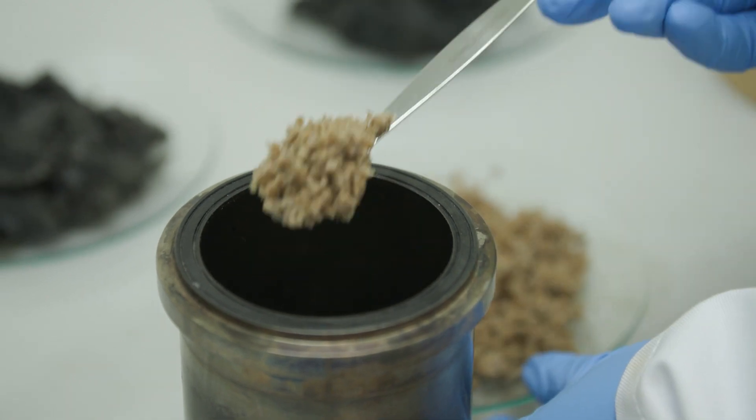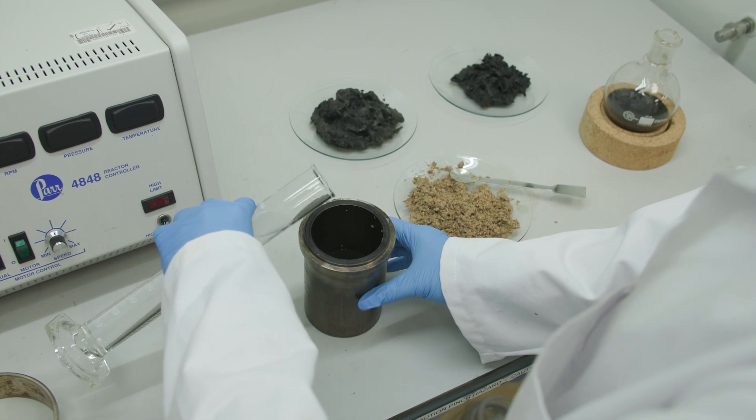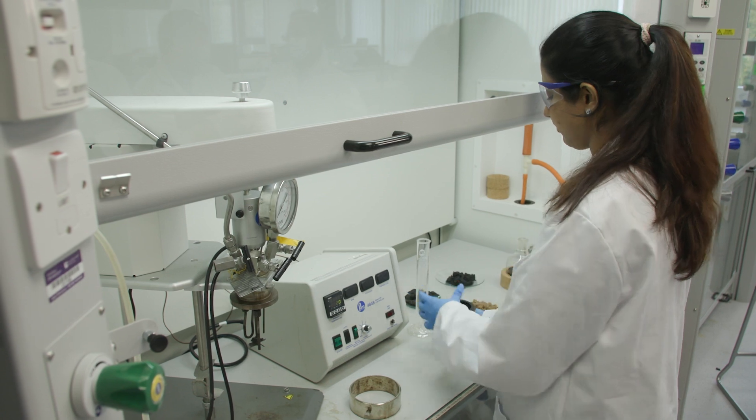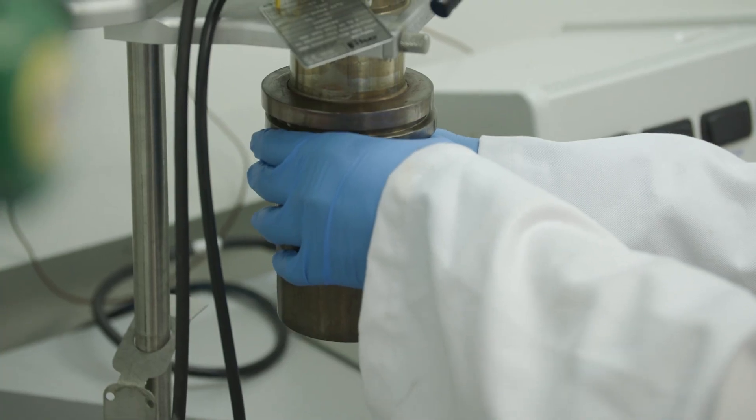Most of our daily materials and products are essentially made from oil and gas, such as plastic bags. But there are also some not-so-obvious examples — just like my lab coat I'm wearing today, which is essentially made from petroleum oil.